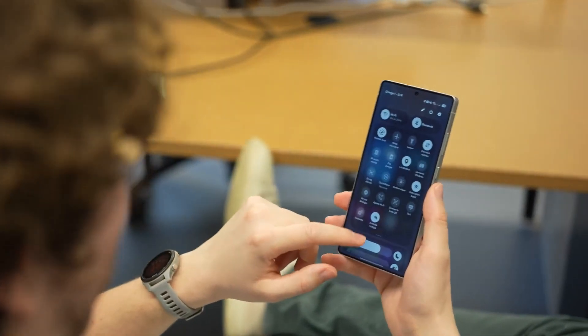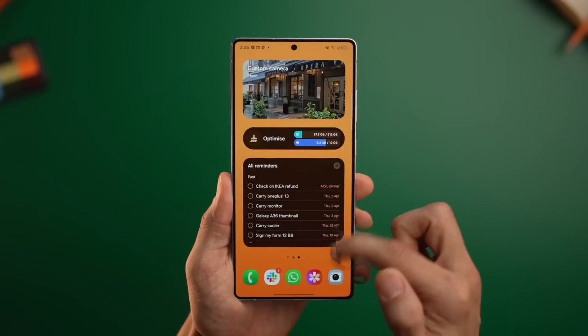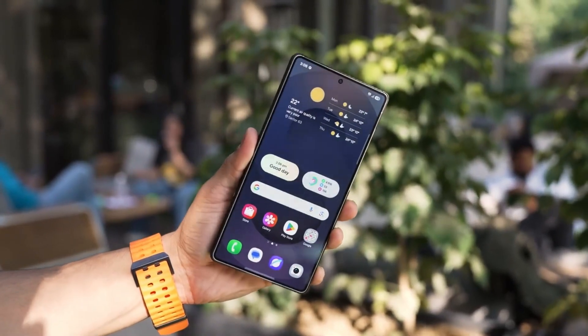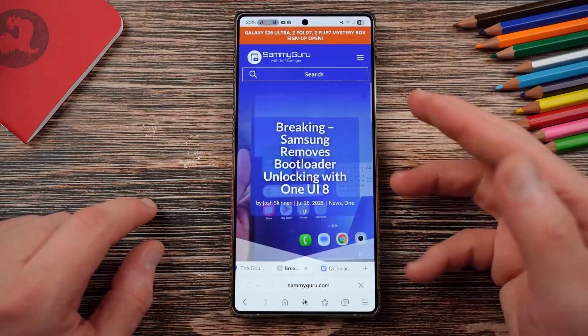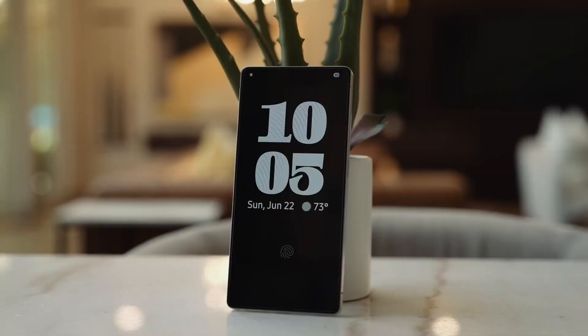Hey everyone, Alex here, welcome back to Smart Reviews. I've spent the last week living with One UI 8 on my Galaxy S25 Ultra, and it's the kind of update that sneaks up on you. At first you think, okay, just another yearly skin. But then you start to notice the tiny things — how the wallpaper shifts with daylight, how multitasking feels freer, how the phone finally starts doing less to feel like it's doing more. Let's dive right in.